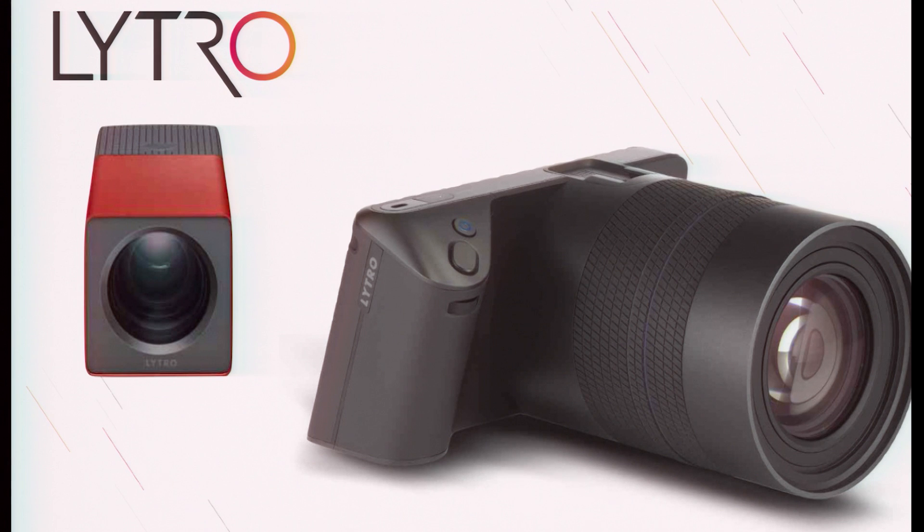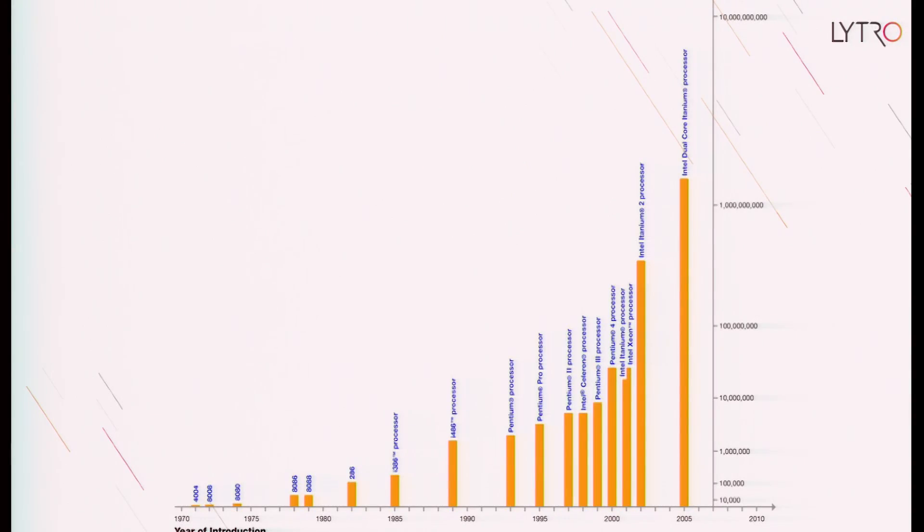By capturing the entire light field, we have to sacrifice some image density and resolution in the final 2D image. These consumer cameras were really the only things we could build at the time. But with Moore's Law, we now have exponentially increasing storage density and computing power, as well as the cloud that gives us a lot more computing power on demand. So now more applications are finally within reach of light field technology, although just barely.